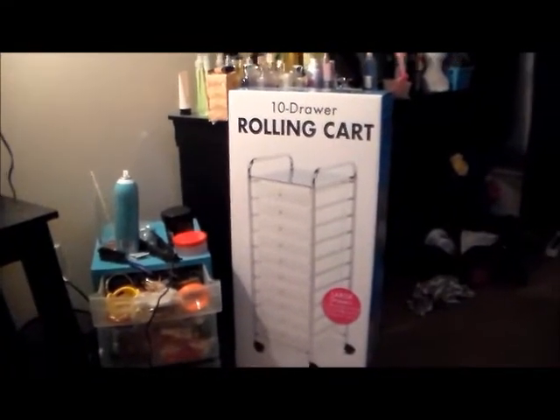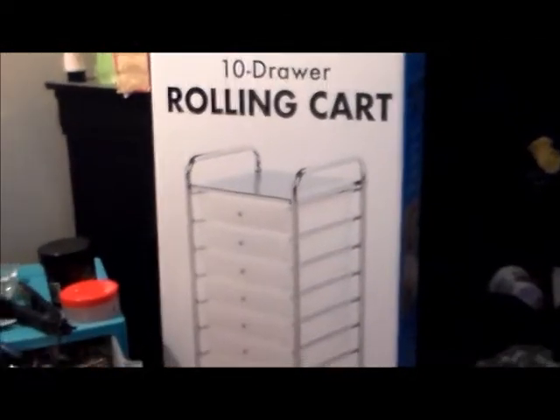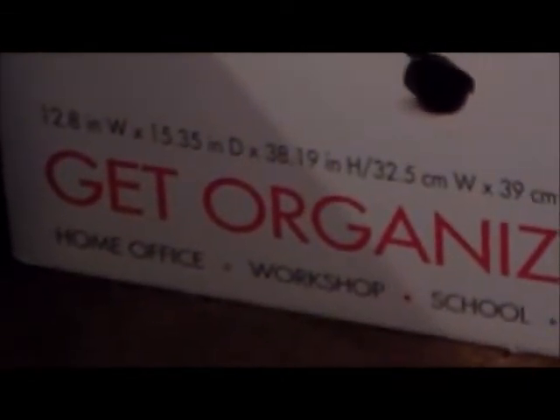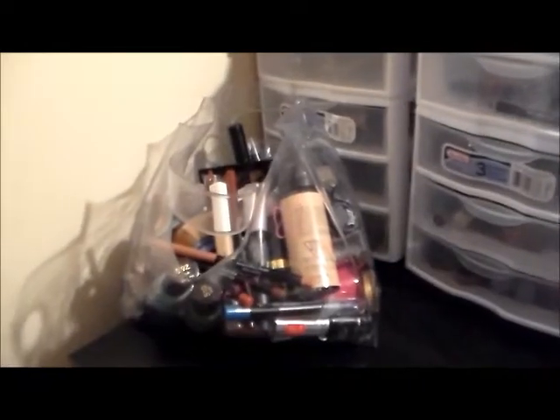The first thing I want to show is this new makeup storage organizer I just got today. I got this from Sam's Club — I believe it was about $26. It has 10 drawers in it and I'm absolutely loving it. I can't wait for my boyfriend to put it up. I'm going to use it for my makeup stash.